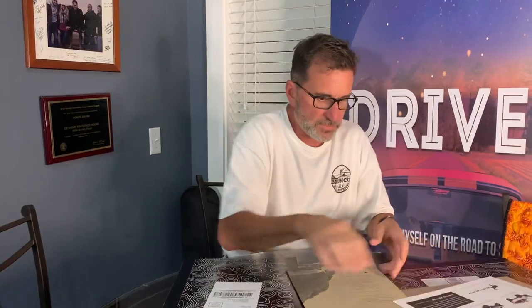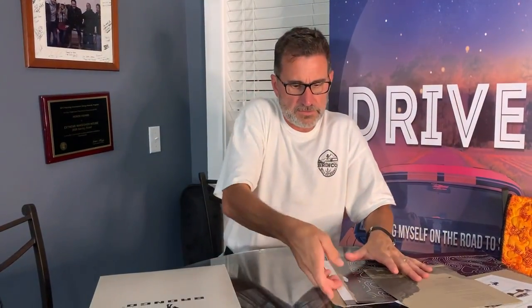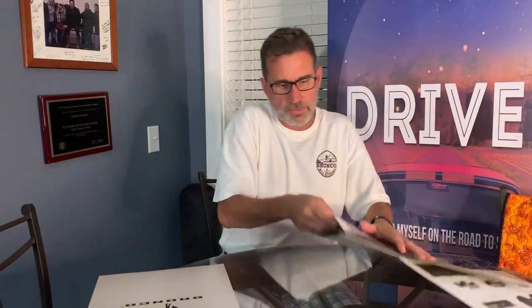This will get framed and go on the wall here behind us. It's kind of obvious — I'm not going to open the other one right now. One is for the Badlands, one is for the Wildtrak. And one of these days we'll get them. But this is actually pretty cool. I'm glad Ford did that.